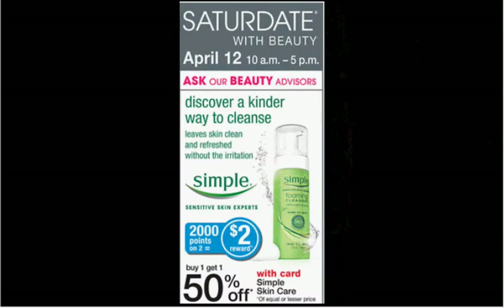You can get the Simple Face Wash, the 5 ounce at $7.99. It's on sale — buy one, get one 50% off. Plus when you buy two, you'll get $2 worth of points. You can use the $2 off coupon for Simple found at SimpleSkinCare.com or at Coupons.com. So you'll pay $8 out of pocket, get $2 back in points — it would be like getting it for $3 each.